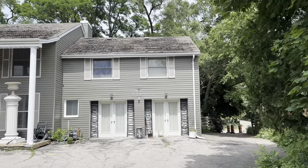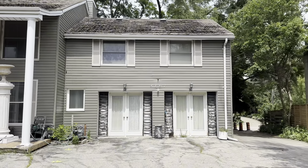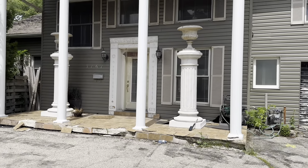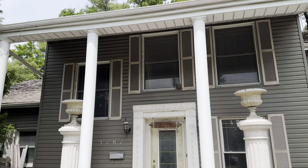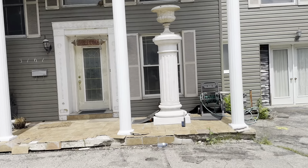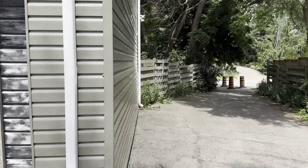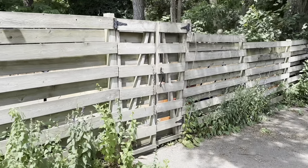We're gonna be starting off this video out front, take a quick look around the house, then we'll head inside. I think originally these were probably garage doors here. Take a look at that inside front porch — some nice details around the door, column, sort of like a colonial style house. Let's try to find out when it was built.